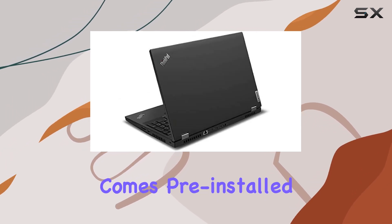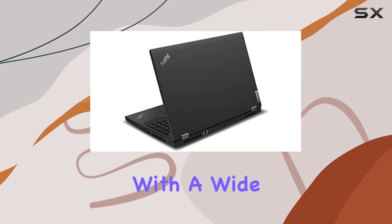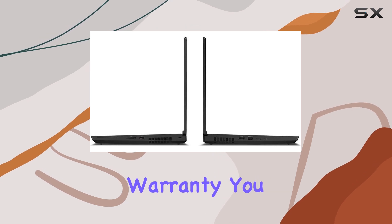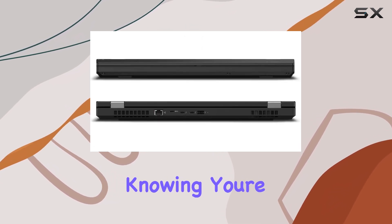Windows 10 Professional comes pre-installed, ensuring compatibility with a wide range of software and tools. Plus, with a 3-year Lenovo Worldwide Warranty, you can work with peace of mind, knowing you're covered globally.